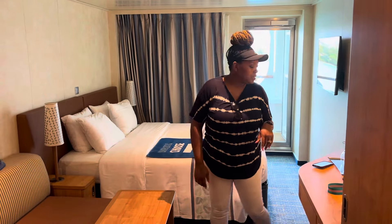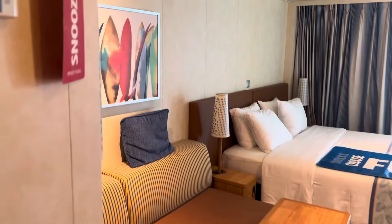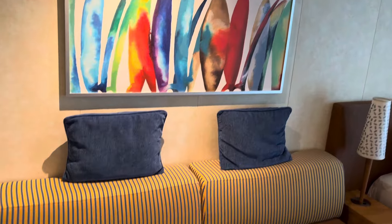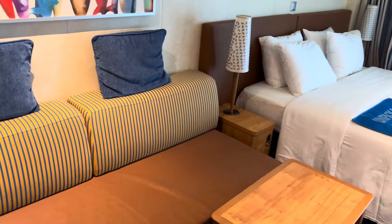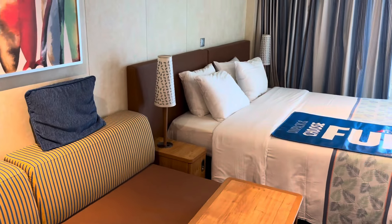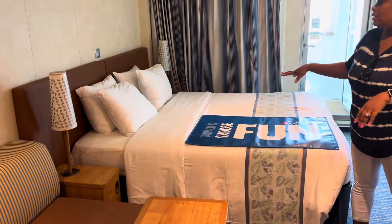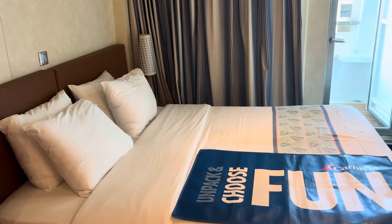Once you enter the room, you can see it has been set up as a king suite. When you come in you're going to have a sitting area, and this sitting area folds out to make a bed that will sleep two, because this room can accommodate up to four people. We do have the bed set to a king, and we'll take a look at the balcony in a moment.